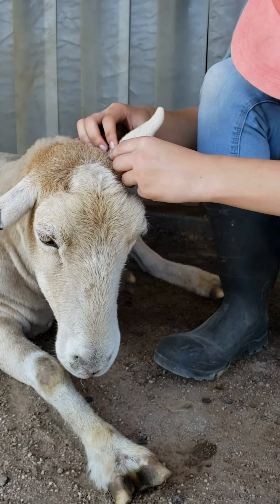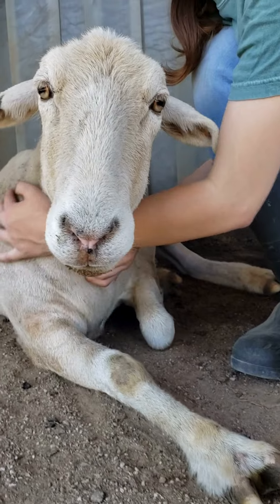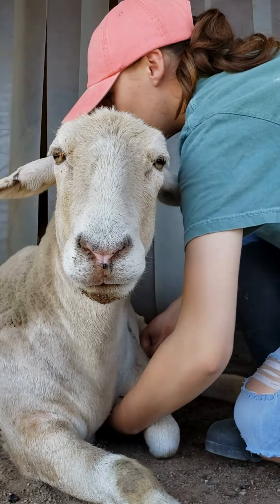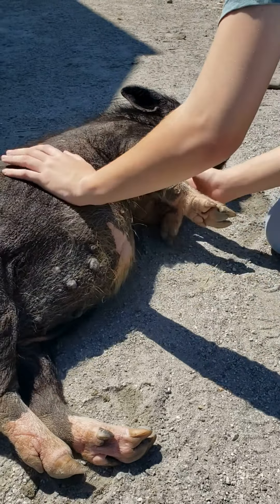The thick, dense coats of our sheep and alpacas make ticks more likely to be found on their faces and ears, which are constantly in the grass as they graze. Pigs, on the other hand, are more likely to have ticks on their bellies and under their chin.